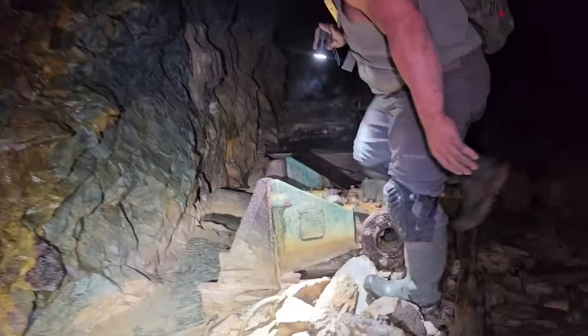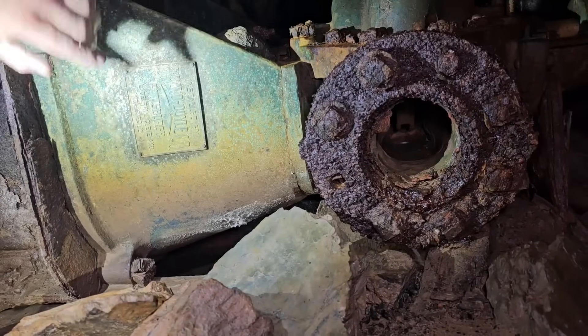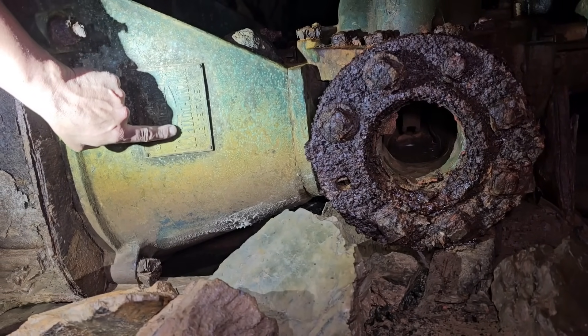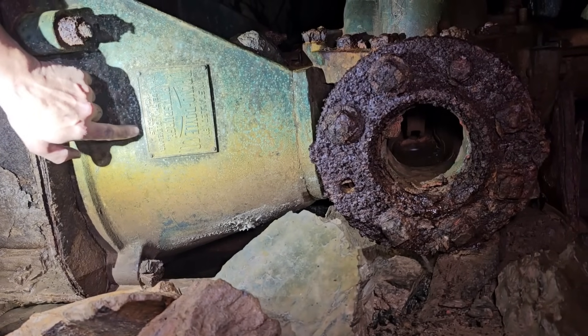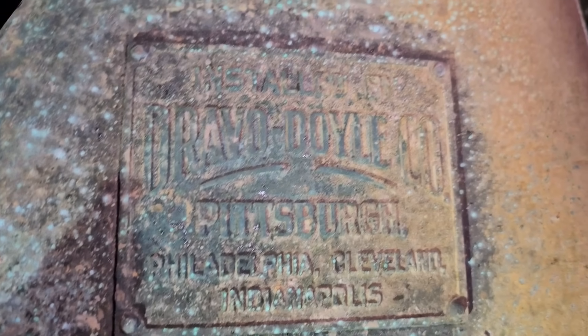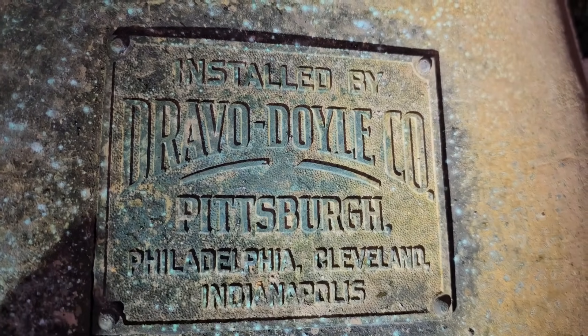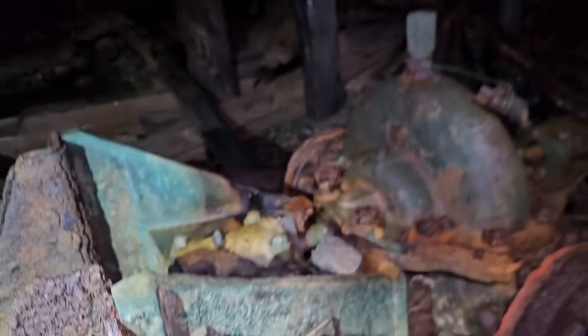We have some decals over here. It says Dravo — D-R-A-V-O — Doyle Company. Installed by Dravo Doyle Company. Philadelphia, Cleveland, Indianapolis. Just get a shot of it on the side there. Look at that, wow. Nicely lit up. That's cool, man.